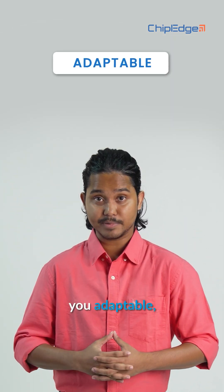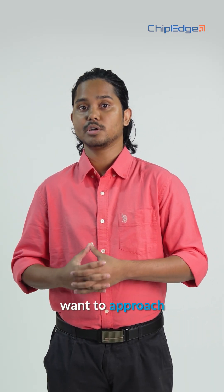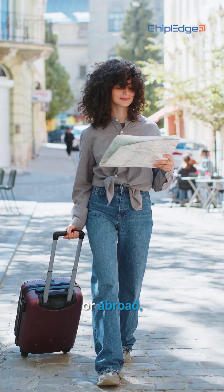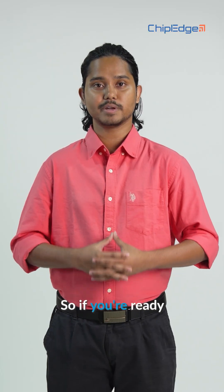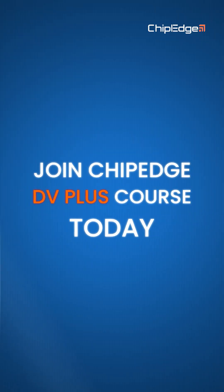DV+ makes you adaptable, multi-skilled, and job ready. Whether you want to pursue opportunities in India or abroad, this course gives you the edge. If you're ready to build your future in the semiconductor industry, join Chippage's DV+ course today — where your career in chip design truly begins.